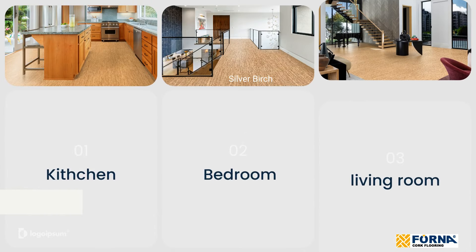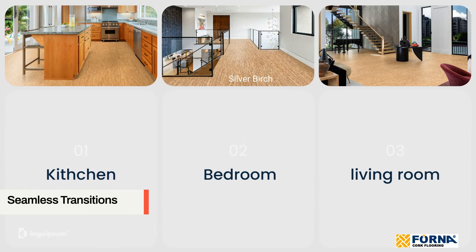Seamless transitions. Cork flooring is available in both glue-down and floating-floor varieties, allowing for seamless transitions between different areas of your home.